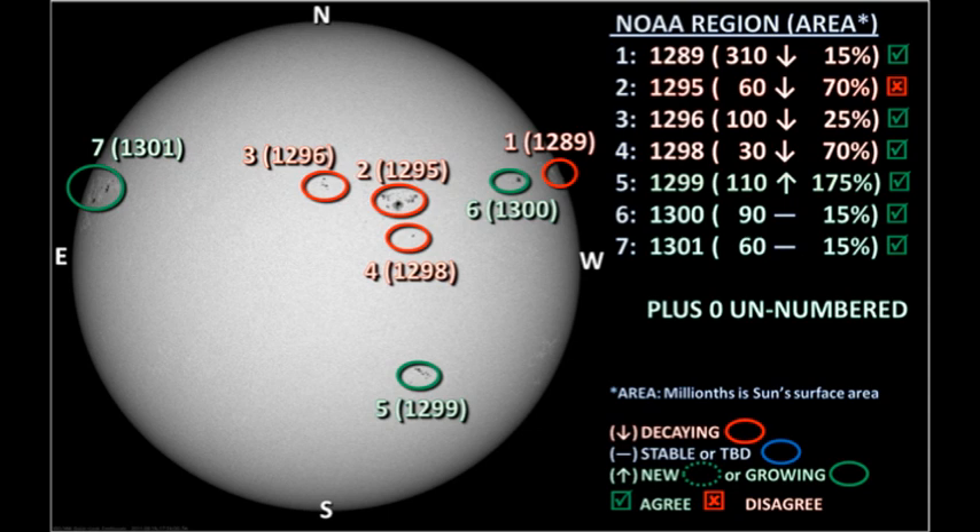Currently we have seven numbered regions on the disk, and for once, no unnumbered regions on the disk. Six of those seven regions seem to be growing, and one is decaying, according to NOAA. I don't necessarily agree with those, but we'll see as we go along whether you agree with me or with NOAA.